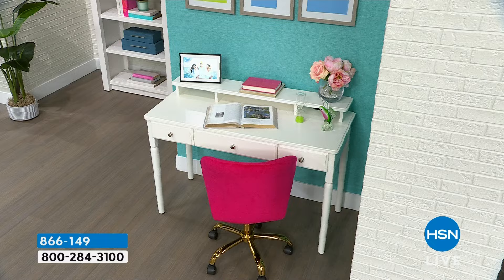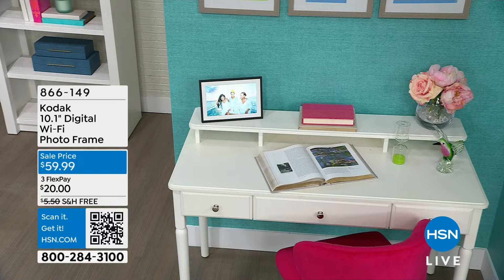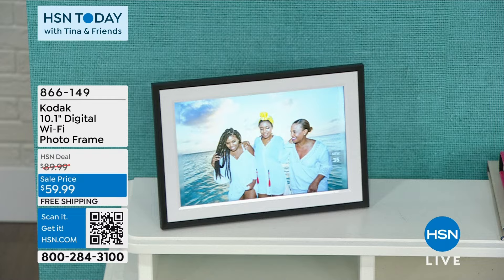Top of mind for me is sending this to a loved one. It's how you're able to share all your memories in the comfort of your desk, maybe in your kitchen. This is from Kodak. We know the brand — it's been around for years. It's a digital Wi-Fi photo frame.